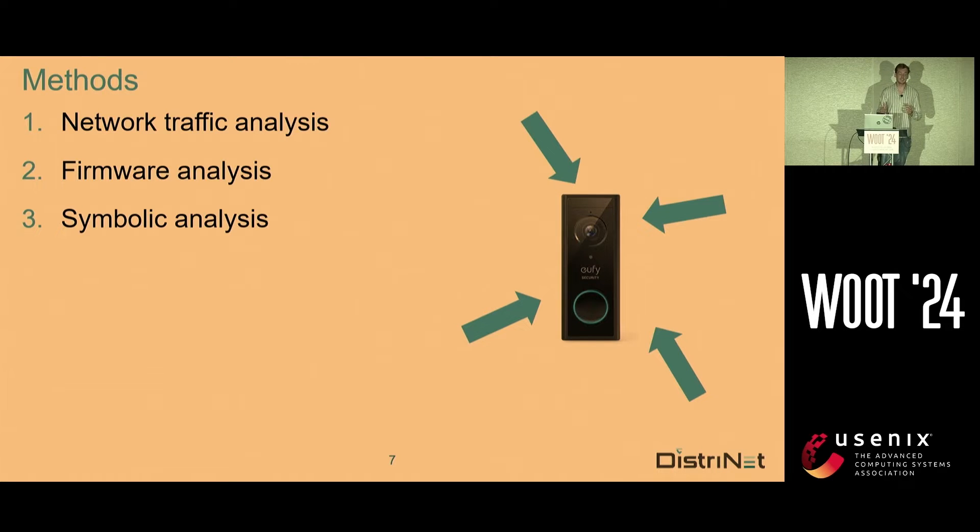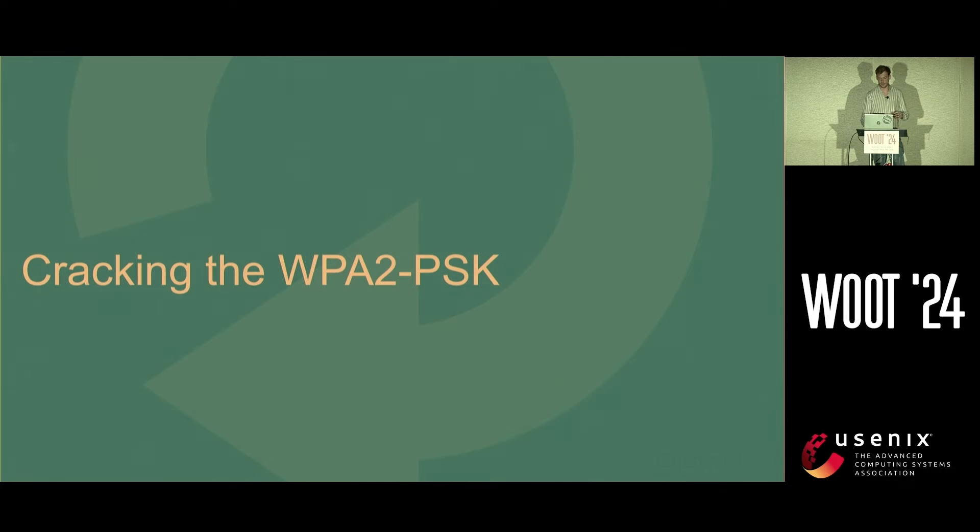So how will we analyze this device? We'll use three different methods of analysis: network traffic analysis, trying to see what protocol is used and what we can see; firmware analysis, trying to find secrets and vulnerabilities; and we'll also do symbolic analysis, but I'll come back to that a bit later because it's more difficult.